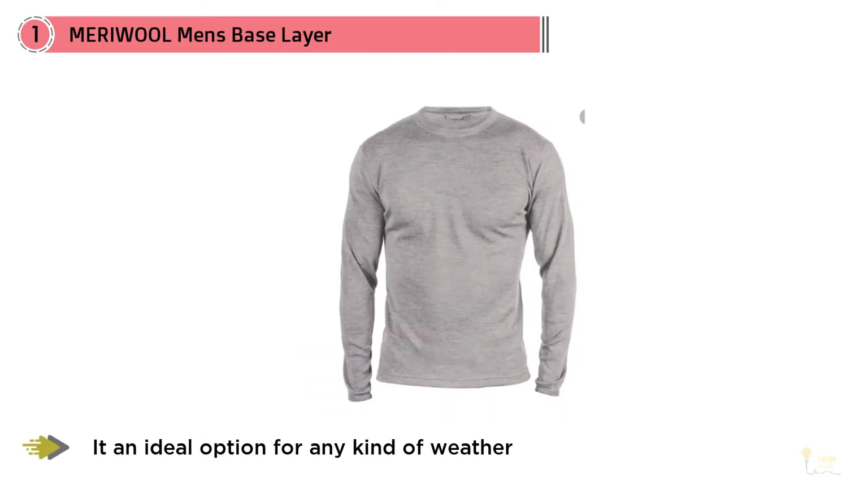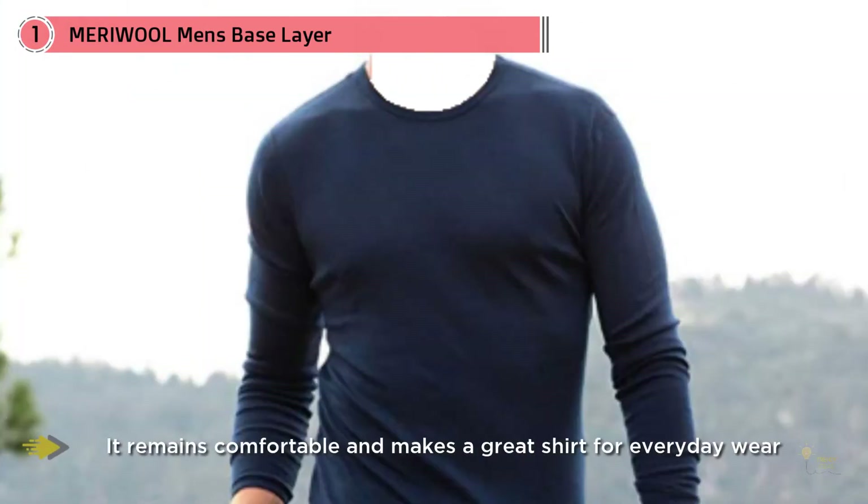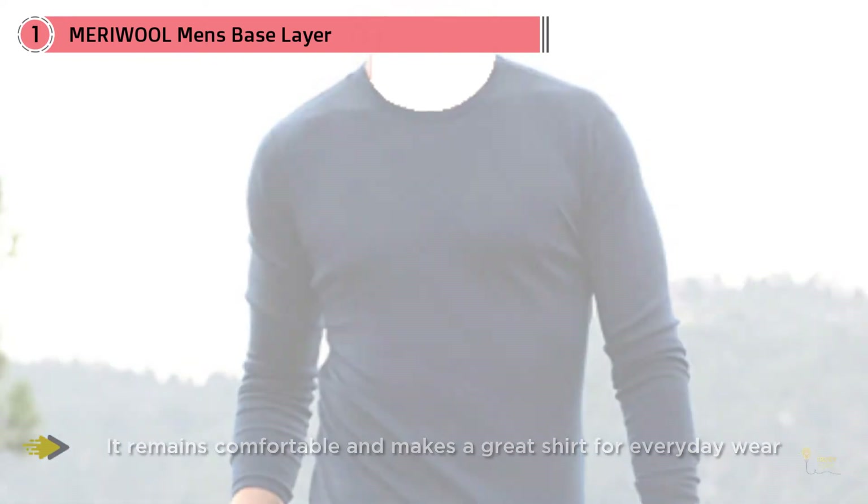This lends itself well to versatility, making it ideal for any kind of weather. This base layer has just the right amount of thickness, meaning you can wear it as your only piece of clothing or underneath your jacket. It remains comfortable and makes a great shirt for everyday wear.